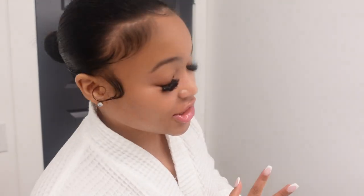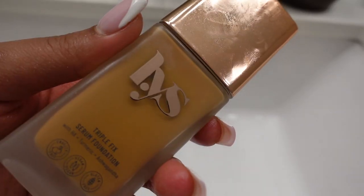My bun is so fire — such an easy go-to hairstyle. Now we're gonna get into a little bit of glam. I don't want to do too much since we're staying in, but I want a little more oomph. I'm going to use the LYS Triple Fix Serum Foundation — same brand as the lip product, Black-owned, brand new. I love this foundation; it literally sinks into my skin and looks like skin. I wore it the other day and got so many compliments.